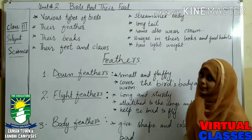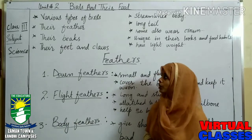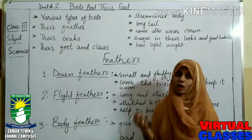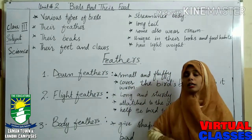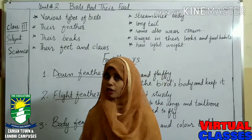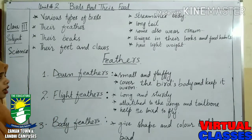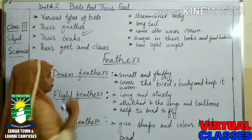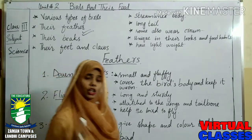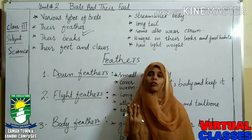We are going to learn about their feathers, their beaks, and their claws. And today we will learn about different types of birds. The first very important thing in birds is their feathers. Birds have three types of feathers: down feathers, body feathers, and flight feathers.